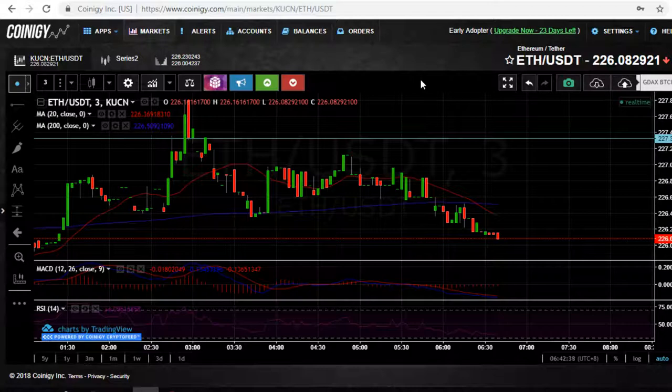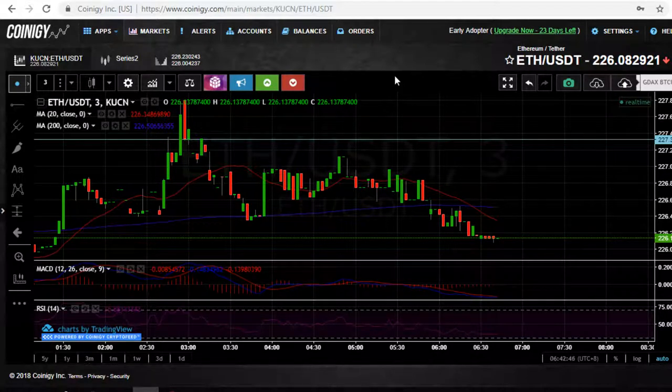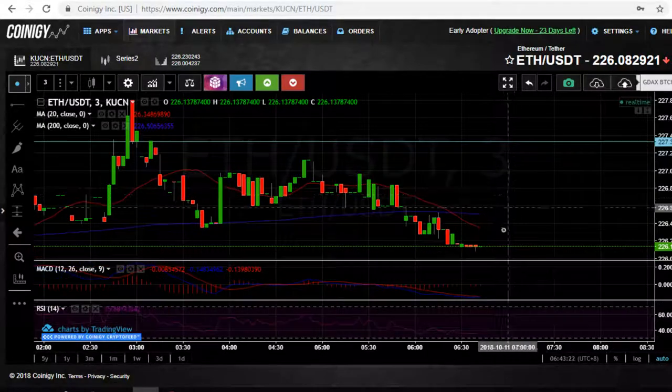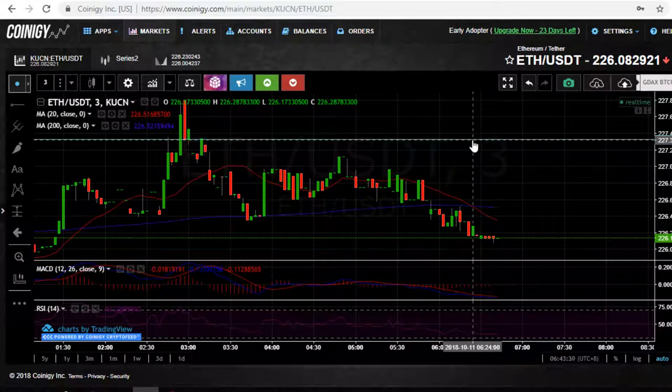When I'm trading money I want to ensure trades go through when I want them to, stop losses are where they need to be, and it just feels more comfortable than putting my APIs on an external platform. I love TradingView and have it in my affiliate links, but when it actually comes to hitting that buy button, sell button, and setting stop points — whether futures, longs, or shorts — I'd much rather be on the actual exchange: KuCoin, Binance, Kraken, GDAX, wherever you're trading.